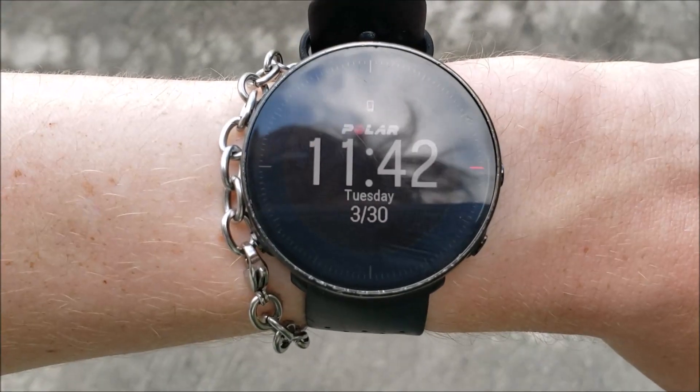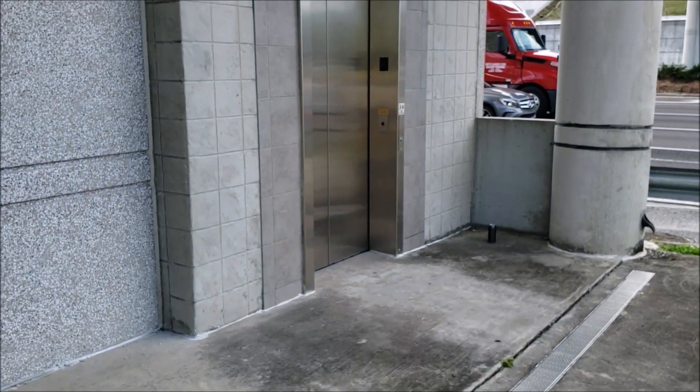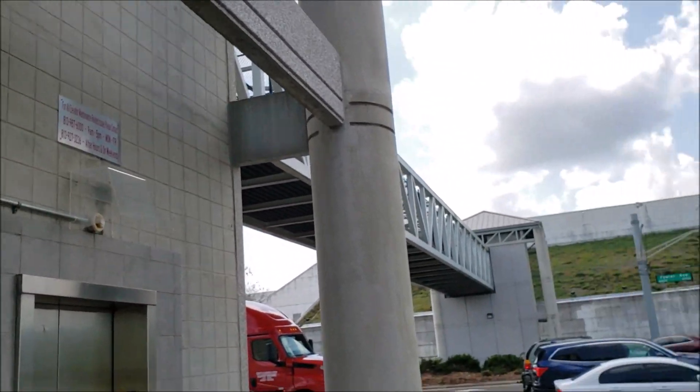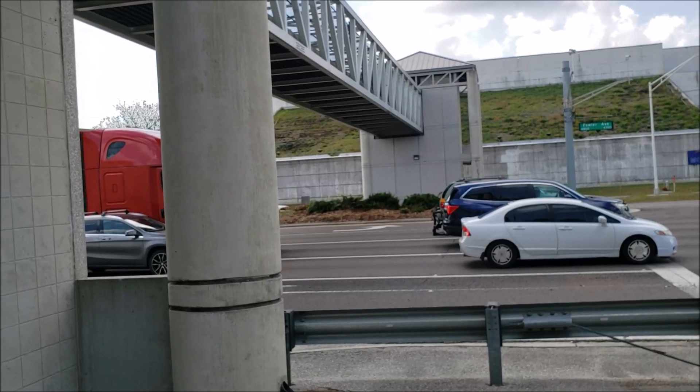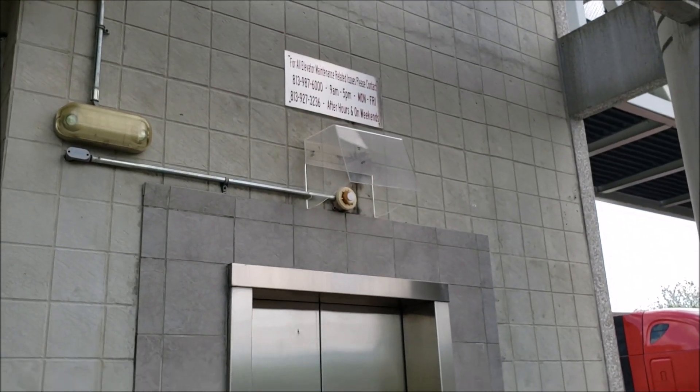As you can tell from my watch, today is March 30th of 2021, which means it's 330A day. So I figure, what better way to celebrate than by riding these Schindler 330A elevators here at the Mosey Pedestrian Walkway in Tampa, Florida.